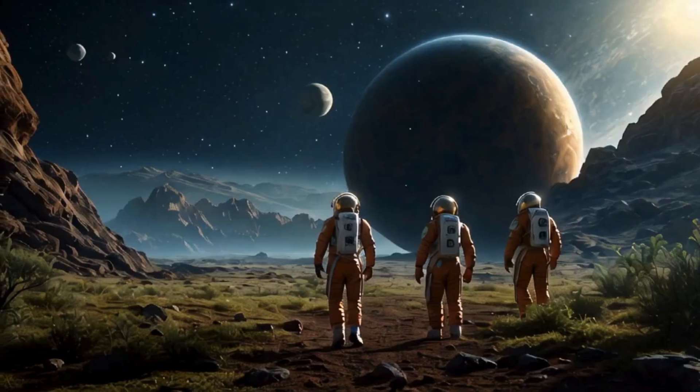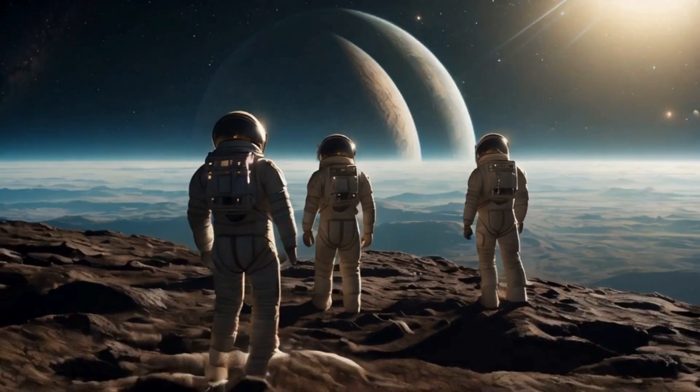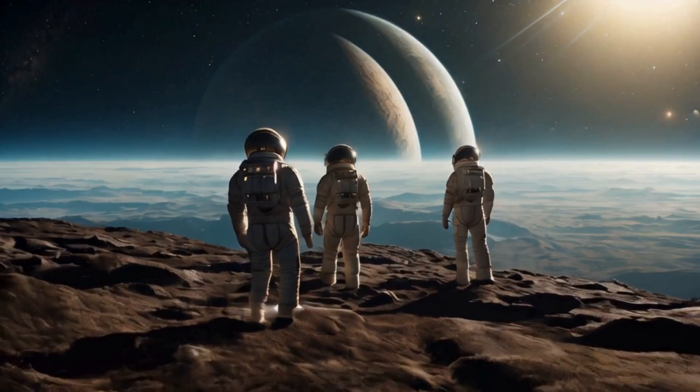Our explorers will need to adapt to this higher gravity, relying on their training and advanced suits designed to support their movements and reduce fatigue.